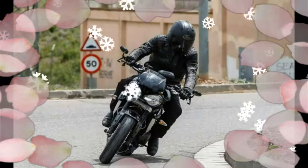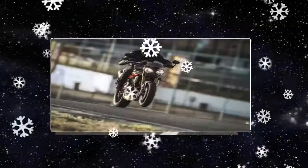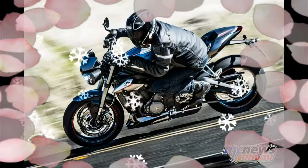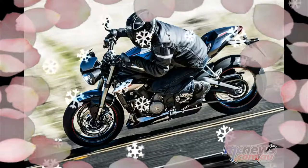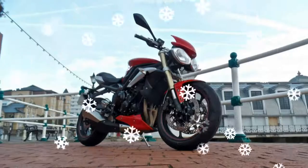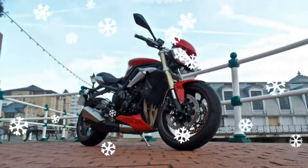Triumph is a business and they want people buying bikes all the time, not just when they have a release coming up. Also, they probably have a lot of current Street Triple components that they need to move, and slapping on some new paint may help give them some extra percentages.